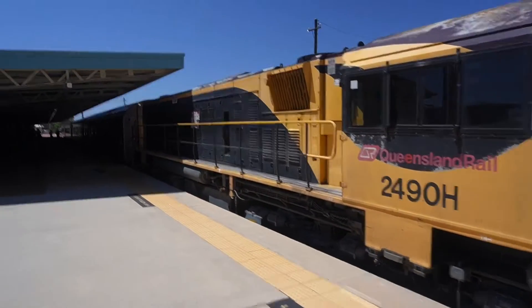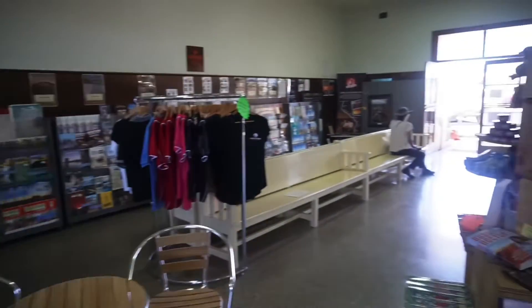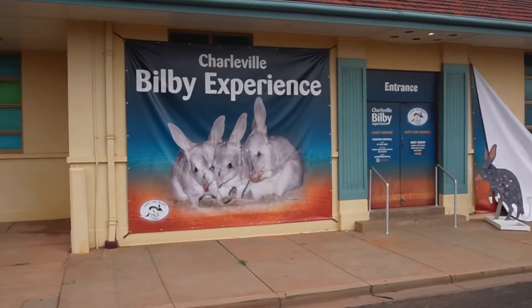We arrived at lunchtime on a Friday on the Westlander train after a five-hour trip from Roma. Charleville Railway Station is the town's tourist information centre and home to the Charleville Bilby Experience. Charleville is home to Australia's biggest program to save the Bilby from extinction. You get a chance to see the Bilbies in a nocturnal facility here. The highlight is the nocturnal house where you can watch the desert-dwelling omnivore marsupials. We got to see Johnny and Ruby and their baby Craig.